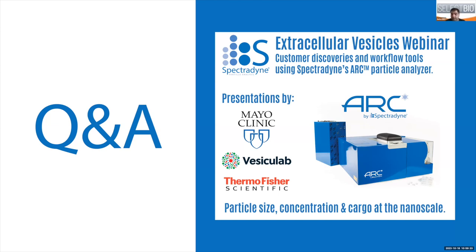We'd like to say thank you to Jean-Luc for moderating and giving the opening introduction, as well as to our excellent speakers for providing so much great data and discussion on this important topic. We look forward to the next webinar by Spectrodyne and hope everybody has a great rest of the day. Goodbye from us here at SelectBio and Spectrodyne.